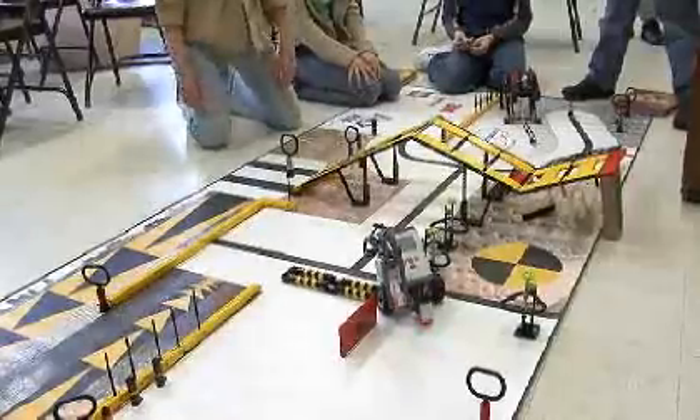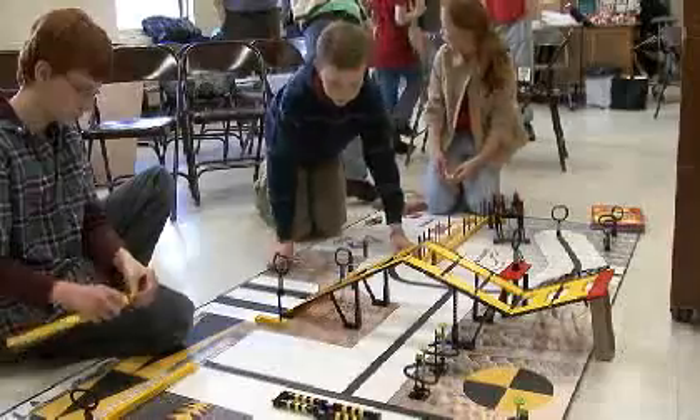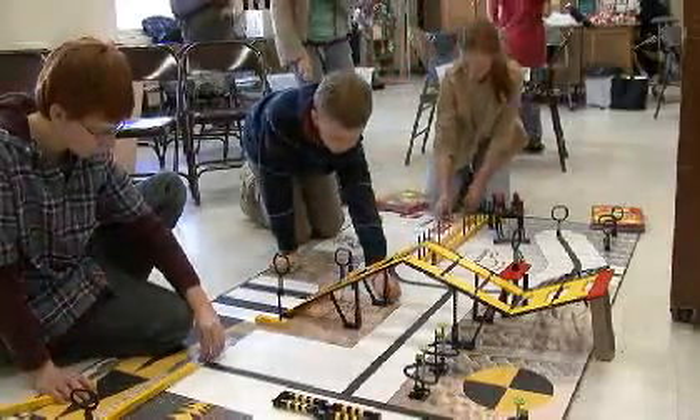Two teams, the Sasquatches and Team Avatar, have been programming and prepping their robots weekly after school since October.